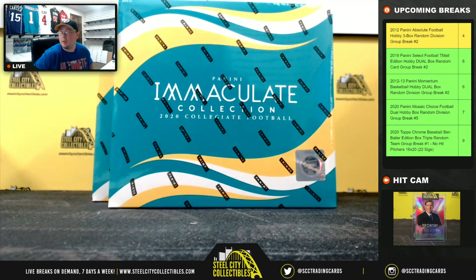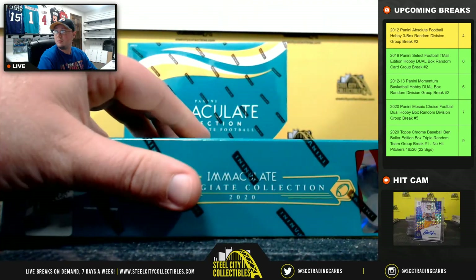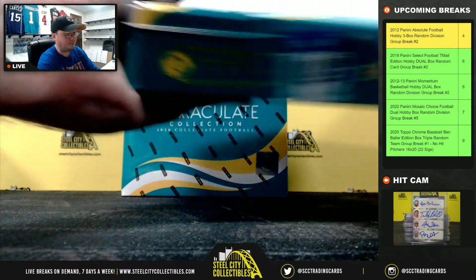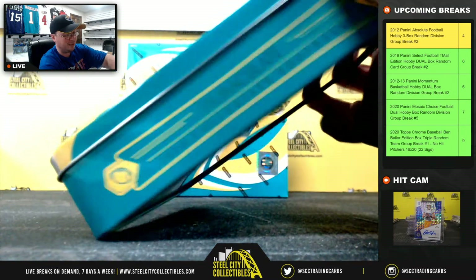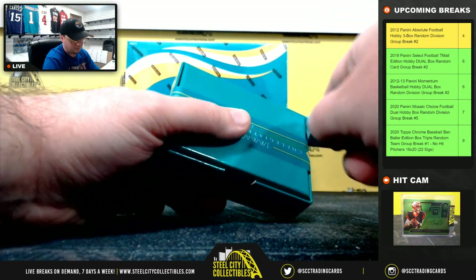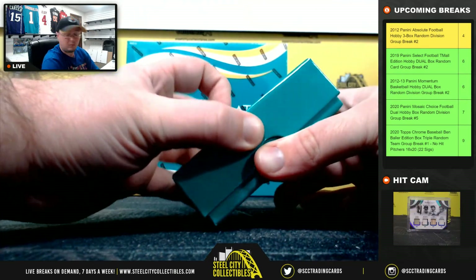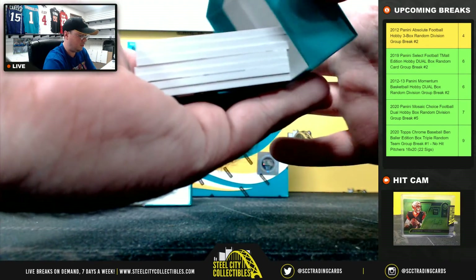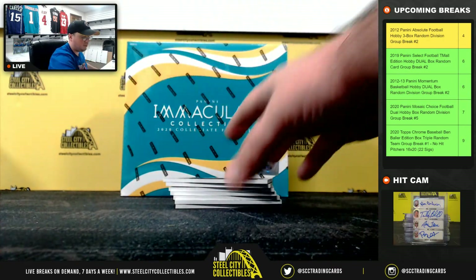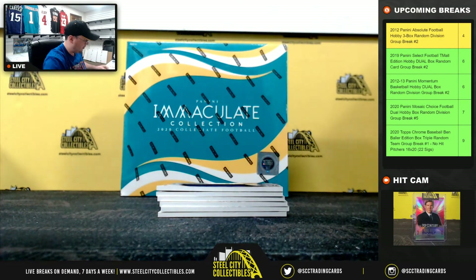Alright, let's jump back over here. Good luck everybody. It's going to be easier to sort too because I can just put one of you on one side of me and the other one on the other side of me. So we have Saquon Barkley, numbered 18 of 49 — jumbo jersey piece there. Number eight goes to Michael.